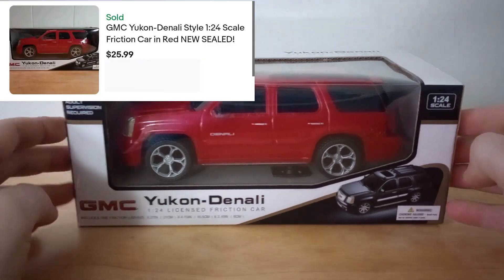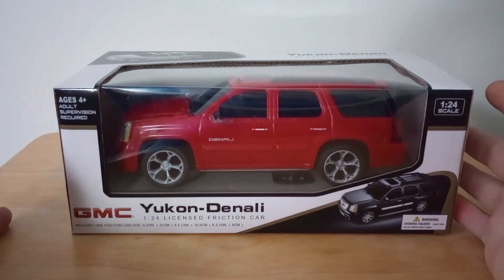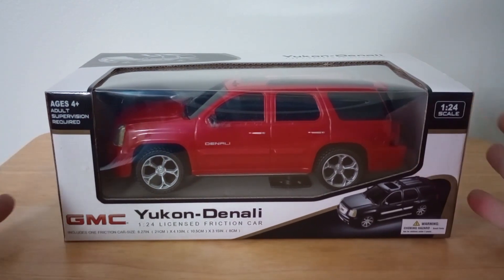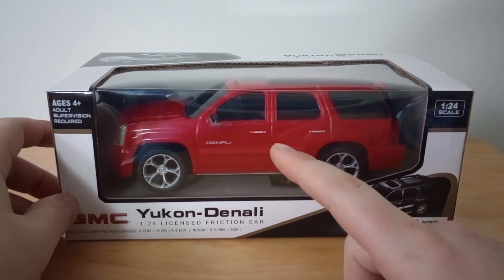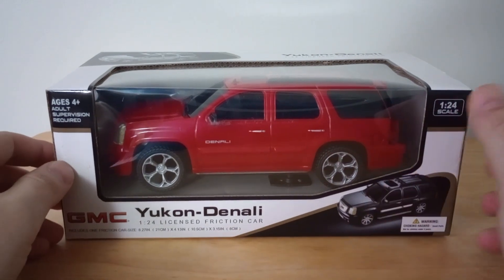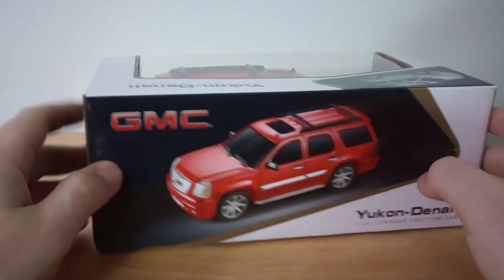To wrap things up, I love getting rid of these two — a Yukon Denali licensed replica car in 1:24 scale. These replica cars are so cool; if I had one for the car I own I absolutely would get it. My favorite car I've owned is my Hyundai Tiburon — a Canadian car — and even though it had no suspension and would beat up my back, it was so freaking cool. But these Denali replicas are just awesome.